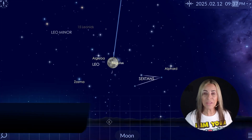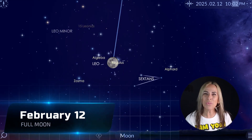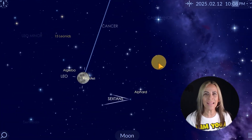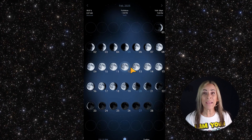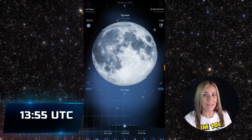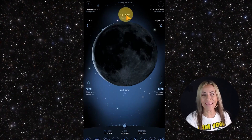The moon and planets — let's take a look. February 12th: full moon. The moon will be located on the opposite side of the earth from the sun, and its face will be fully illuminated. This occurs at 13:55 Universal Time, which is around 8 a.m. Eastern Time.